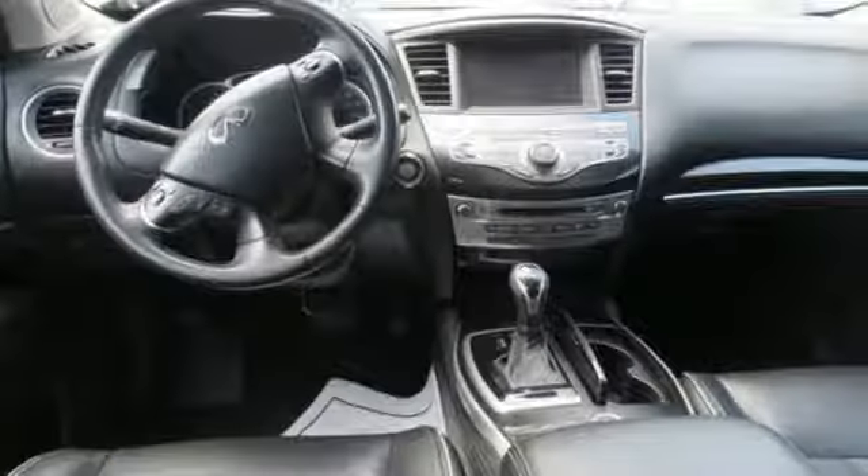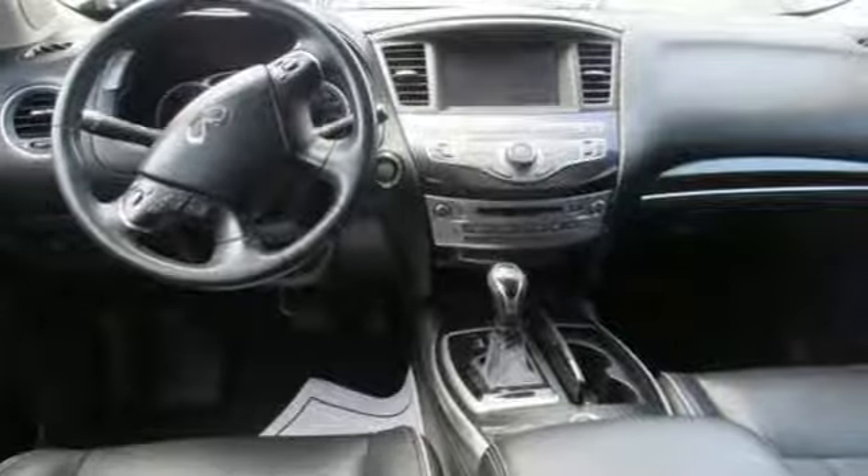Infiniti, undeniable. You need to drive it to believe it. See it for yourself today.